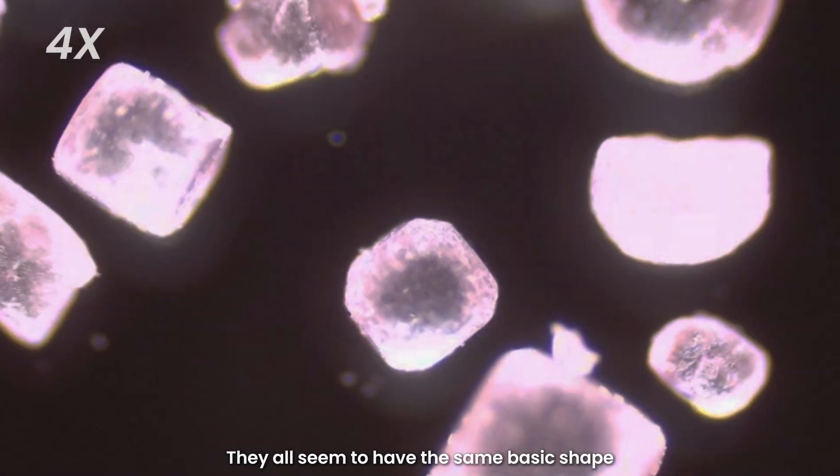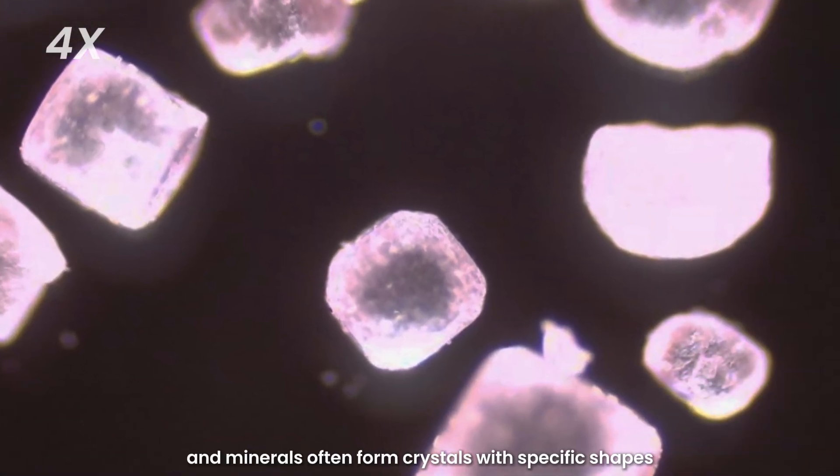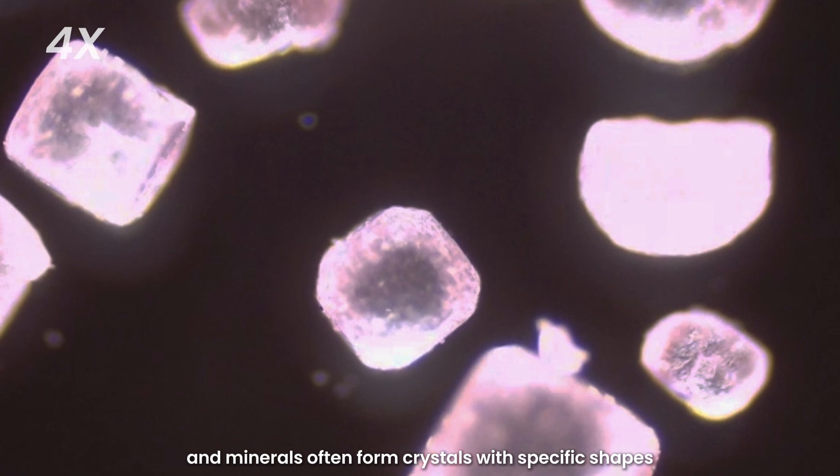They all seem to have the same basic shape, don't they? This is because salt is a mineral, and minerals often form crystals with specific shapes.